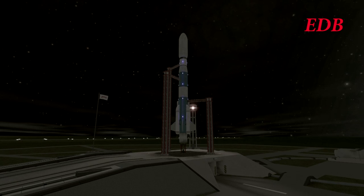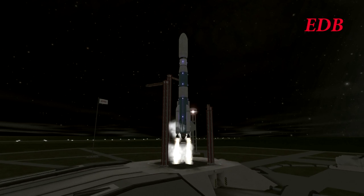T-15, 14, 13, 12, 11, 10, 9, 8, 7, 6, 5, 4, 3, 2, 1. And launch.